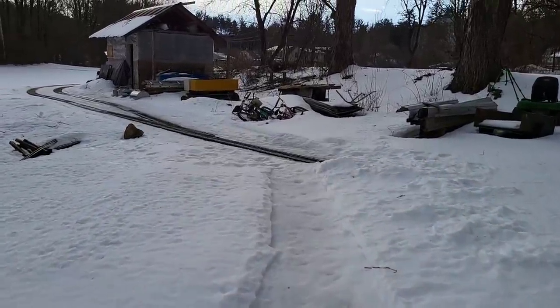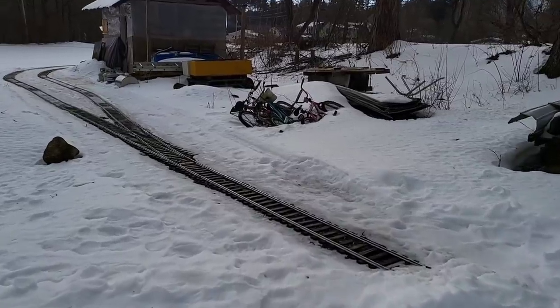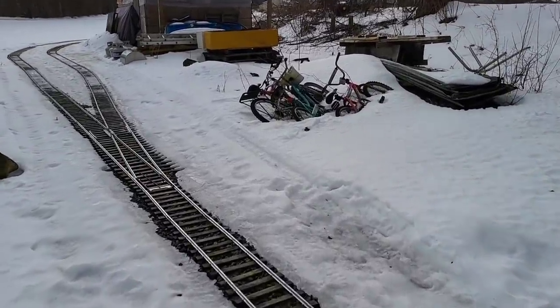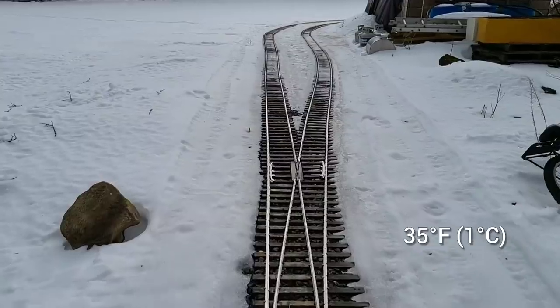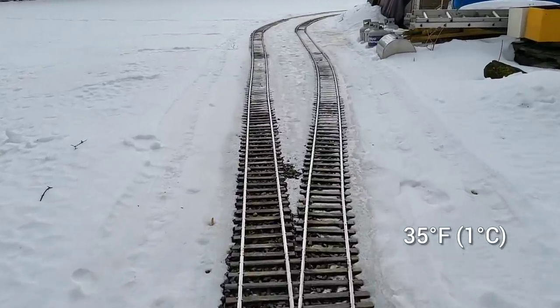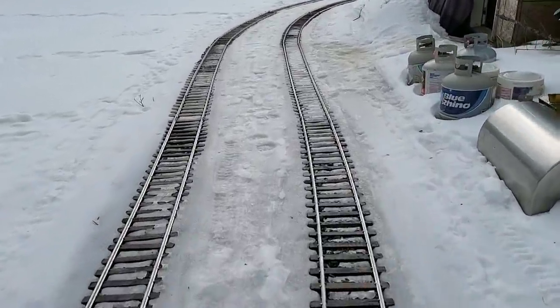Welcome to the Millbrook Railroad. It is the 12th of February, 35 degrees Fahrenheit, which is quite warm compared to what we've been having. It's time to do a track inspection.